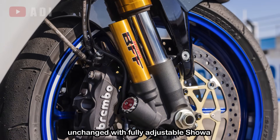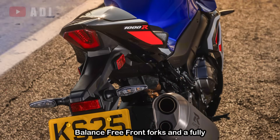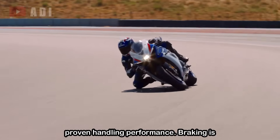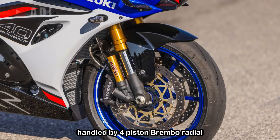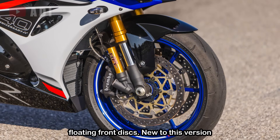Suspension components are unchanged, with fully adjustable Showa balance-free front forks and a fully adjustable rear monoshock delivering race-proven handling performance. Braking is handled by 4-piston Brembo radial calipers gripping 320mm floating front discs.